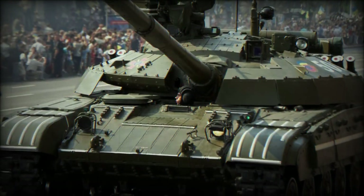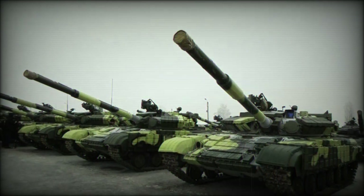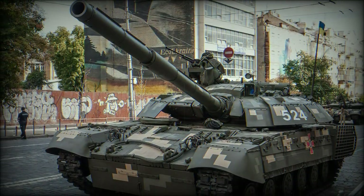Both models were also protected by Soviet-originated Contact-5 Explosive Reactive Armor (ERA), and carried a 7.62mm coaxial machine gun and 12.7mm anti-aircraft (AA) heavy machine gun (HMG) as standard.